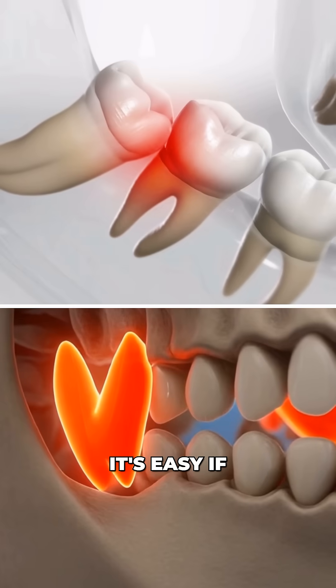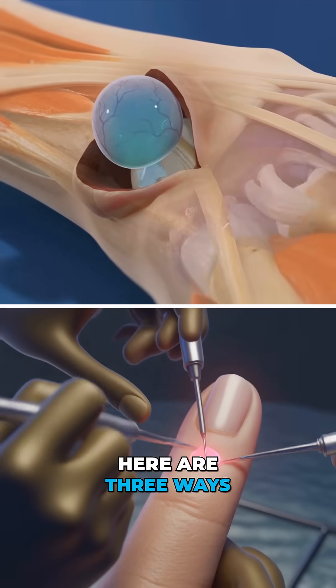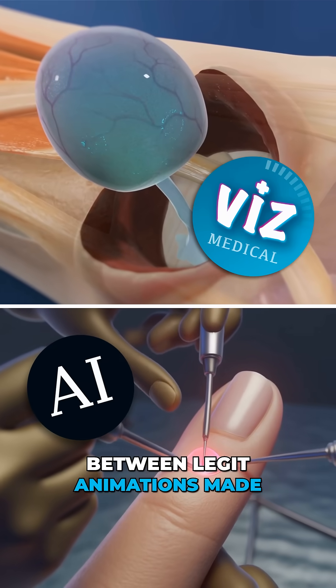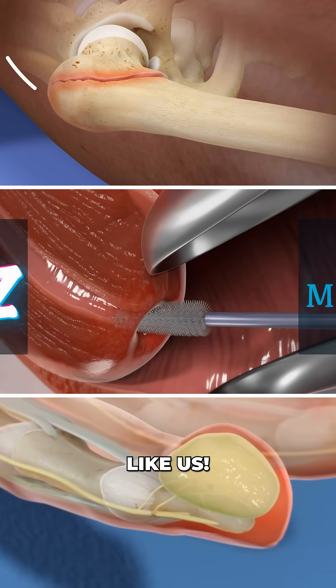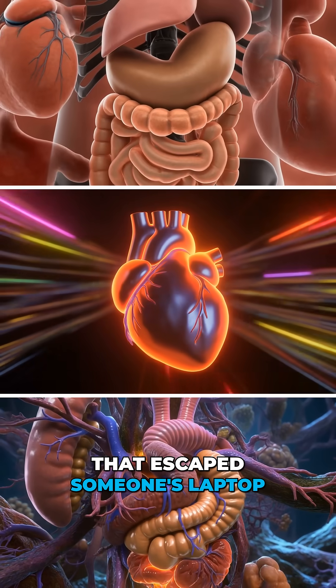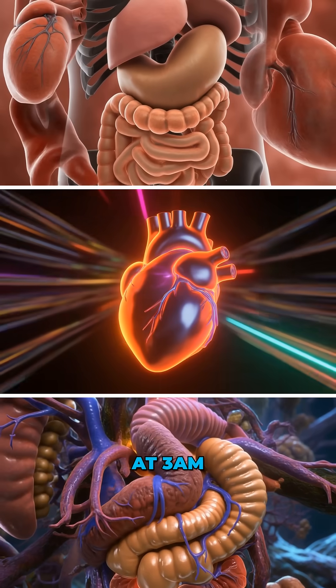Can you spot the fake? It's easy if you know what to look for. Here are three ways to tell the difference between legit animations made by trained medical illustrators, like us, and AI slop that escaped someone's laptop at 3 a.m.